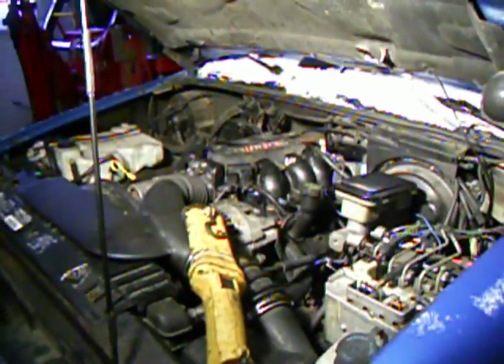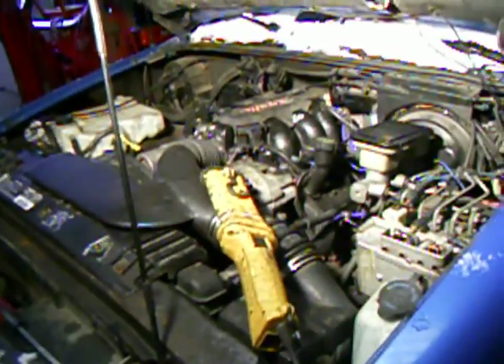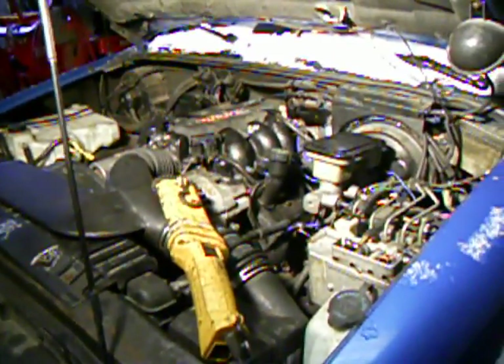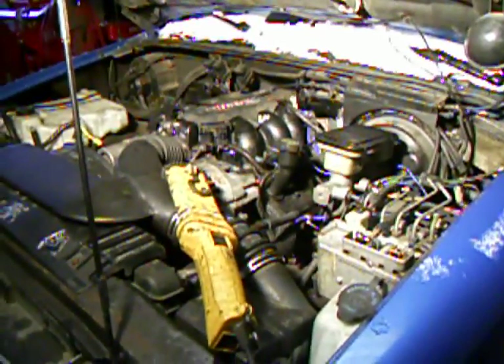Hello, this is the next video in troubleshooting why a vehicle may not start. This wasn't my problem, but it could be yours: the vehicle starts up okay, but shortly after it starts it will stall, and that could be due to a plugged exhaust system.